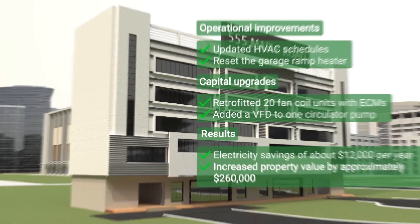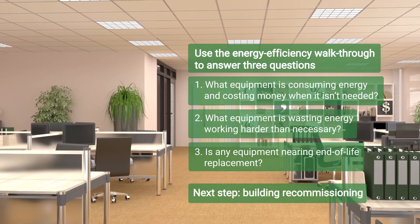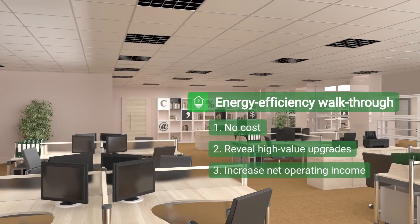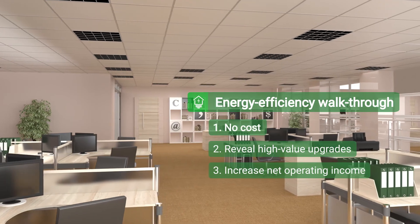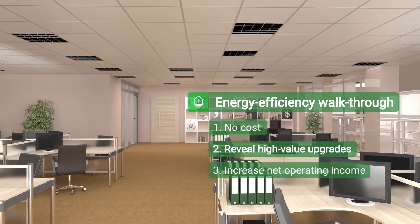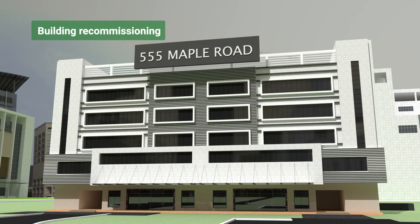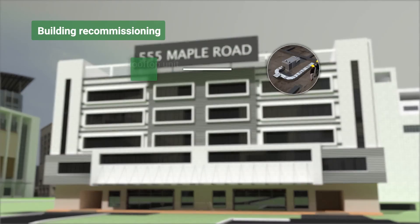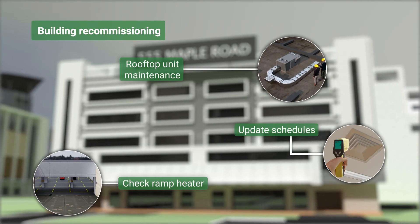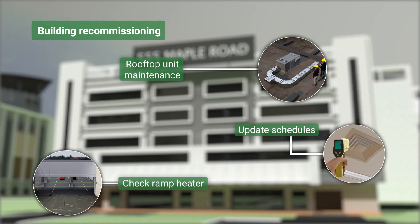Building on that success, the team plans to have the building recommissioned next year to ensure that key systems are tuned and functioning properly. As the Maple Road example shows, an energy efficiency walkthrough is a low-cost approach to reduce energy waste, identify high-value upgrades, and increase a property's net operating income. Building recommissioning is a systematic process to improve an existing building's performance through identifying low-cost or no-cost operational improvements to increase comfort and yield energy savings — in short, taking what you have and making it better.